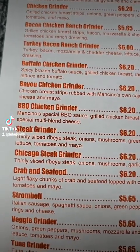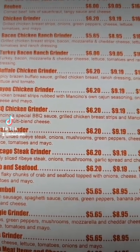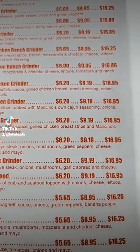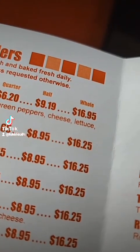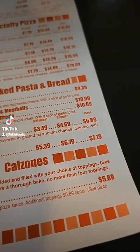We're going to get the steak grinder, which is thinly sliced ribeye steak, onions, mushrooms, green peppers, cheese, lettuce, tomatoes, and mayo. We're going to get the $9 version — you can get a quarter, half, or whole. And we're also getting the medium garlic cheese sticks for $6.79.